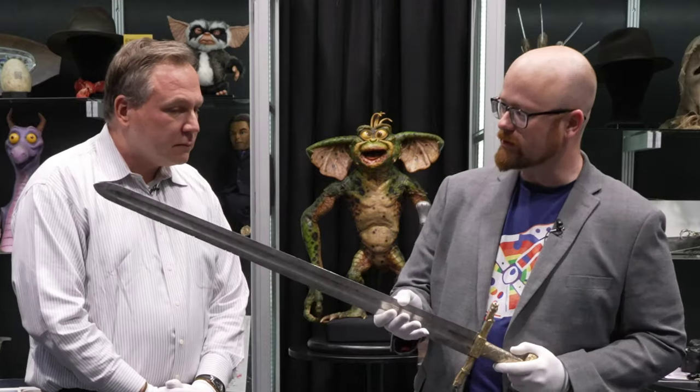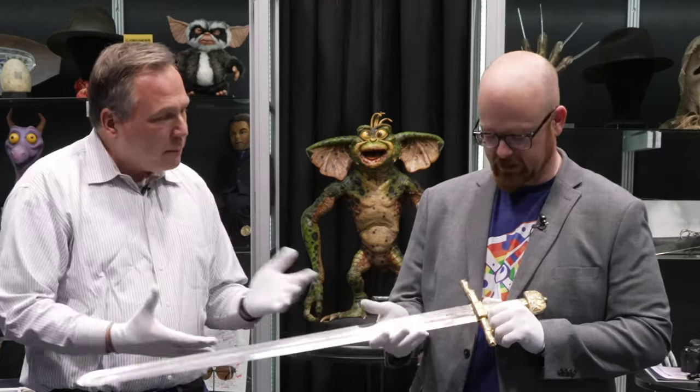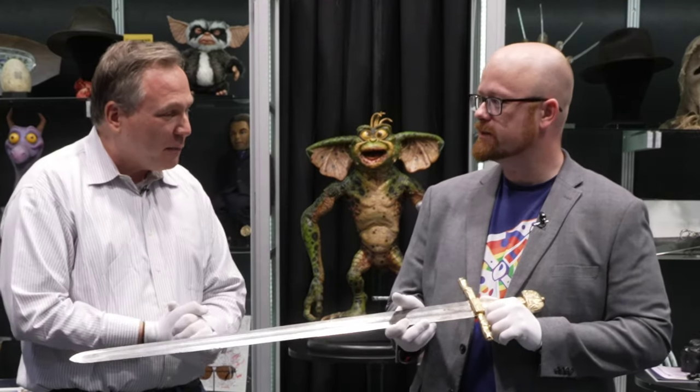Hey there. Props to History here once again at Prop Store with my friend Chuck of Prop Store. I have a sword in my hands that's from an obscenely famous scene in film history. You might say it was one of three films, at least, that people think about when they think about this character.